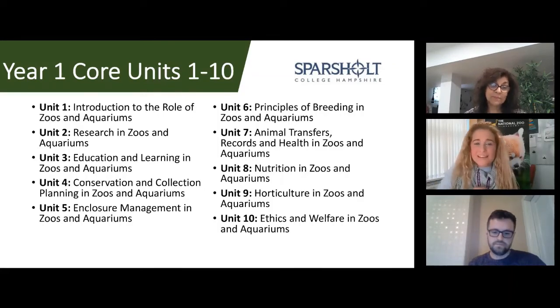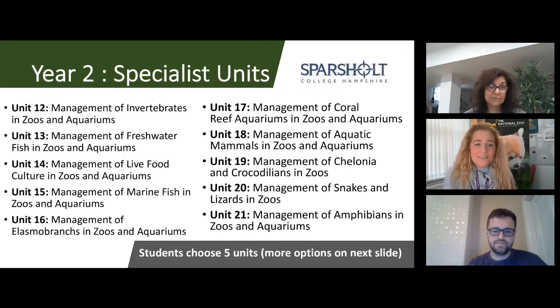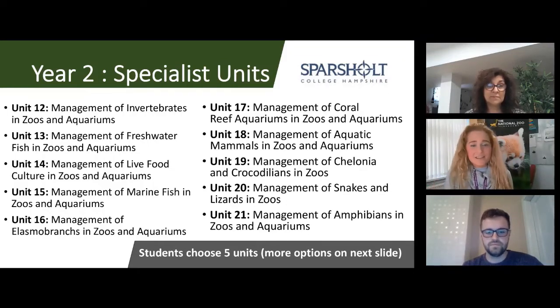After the test, the real fun begins in year two, where you get to specialise. We have so much to offer in terms of units to choose from. Some students specialise in areas they're currently working in, while others branch out and explore parts of the animal kingdom they don't usually work with. There's a variety of units for aquarists and other collections, including freshwater fish, management of snakes and lizards, and more. You'll choose five specialist units.